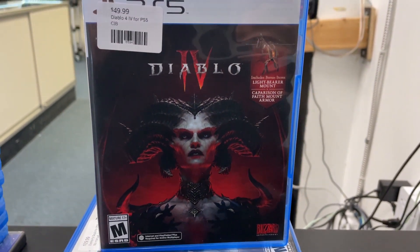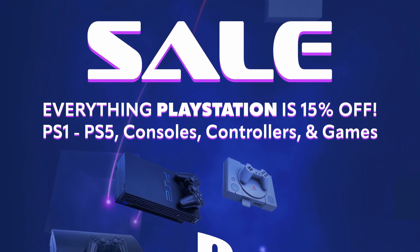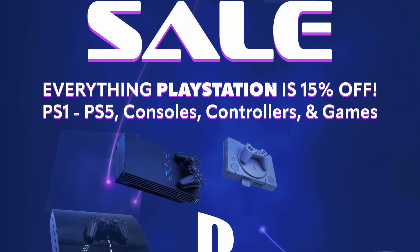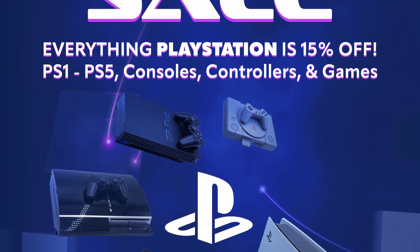Just a reminder for the remainder of this week, we do have a sale on everything PlayStation. It's 15% off — that's PS1 through 5, PSP and Vita. All games, controllers, consoles, accessories — everything PlayStation.